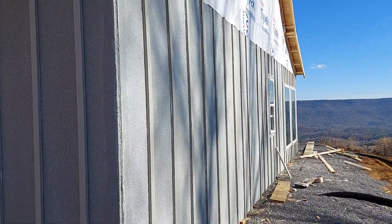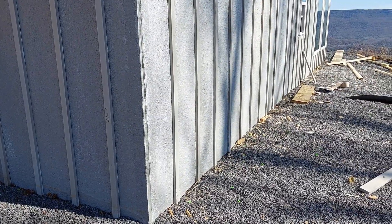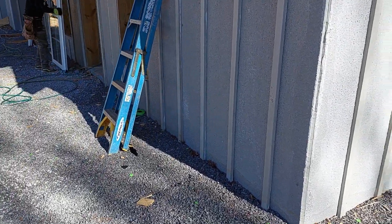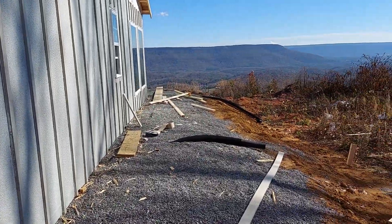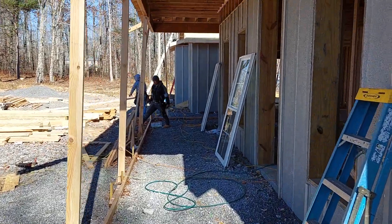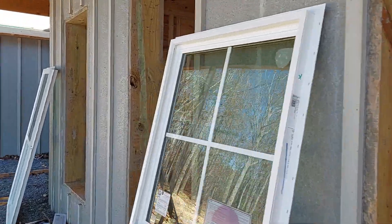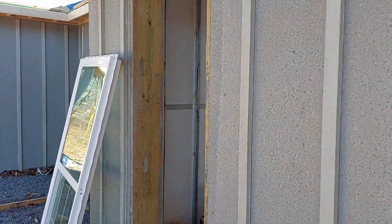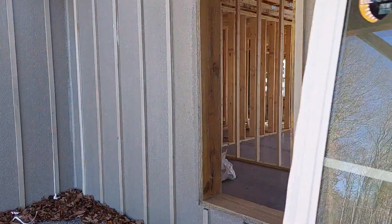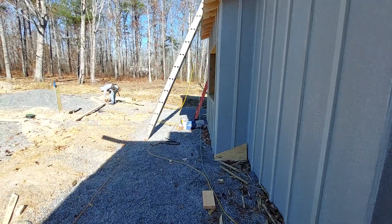We're back outside looking down the other side now. You can see the roof integrates really well — it's just setting on compacted stone. It's got a pipe that goes all the way through; you can see the drain tile coming out the sides. This goes back across the front — a nice big entryway. A little windy out here.